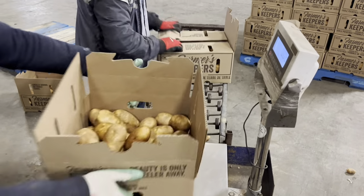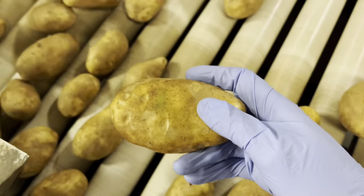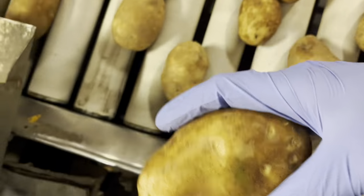I found this one potato here — it had the smallest little green spot on it. I have no idea how it comes out of the ground and turns green, but I'm going to rescue it and possibly even cook it up tonight to show you that they're still tasty.